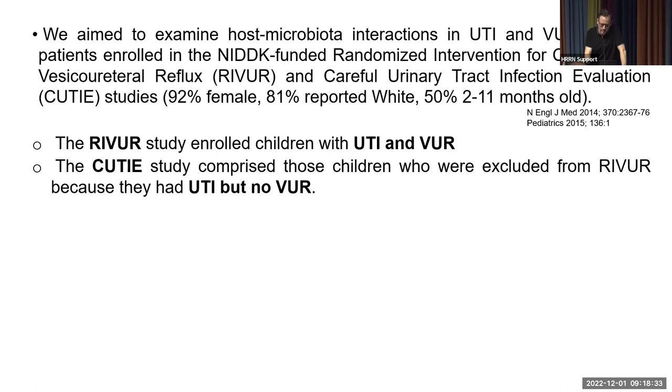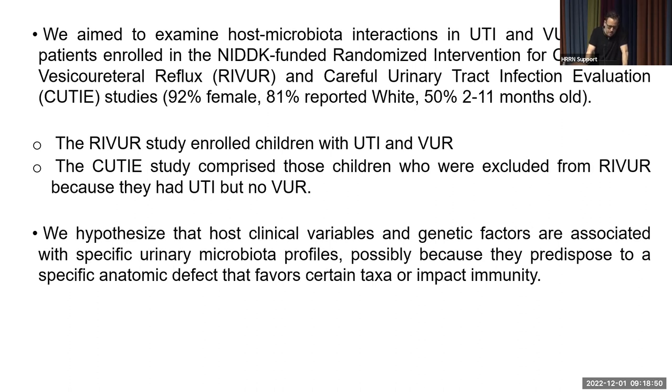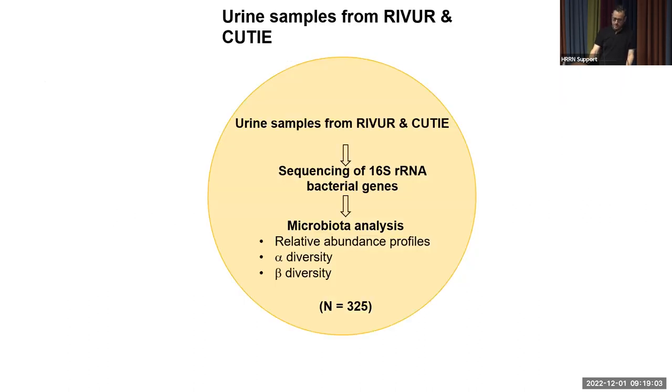We hypothesize that host clinical variables and genetic factors are associated with specific urinary microbiota profiles, possibly due to specific defects that favor certain taxa or impact immunity. Starting from urine samples from both cohorts, we performed 16S rRNA gene sequencing of the V3-V4 hypervariable region — not long read — and analyzed microbiota evaluating alpha and beta diversity in a total of 325 children.